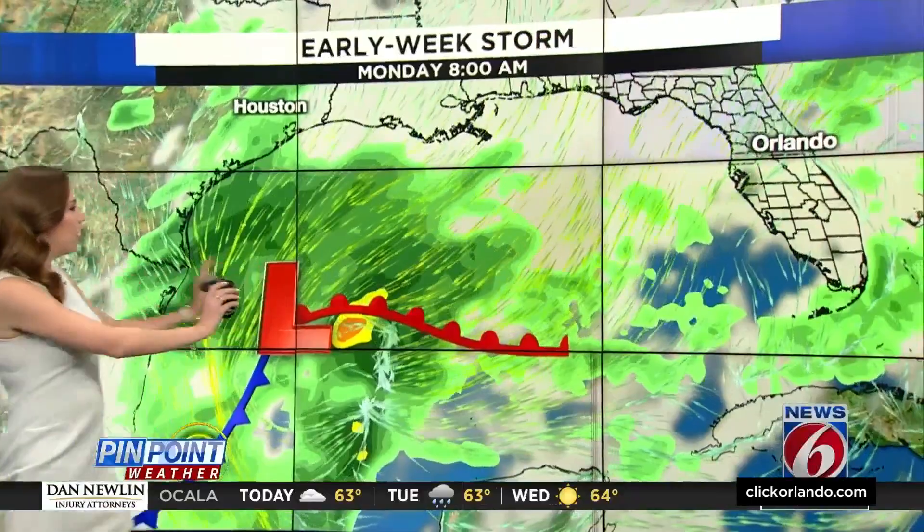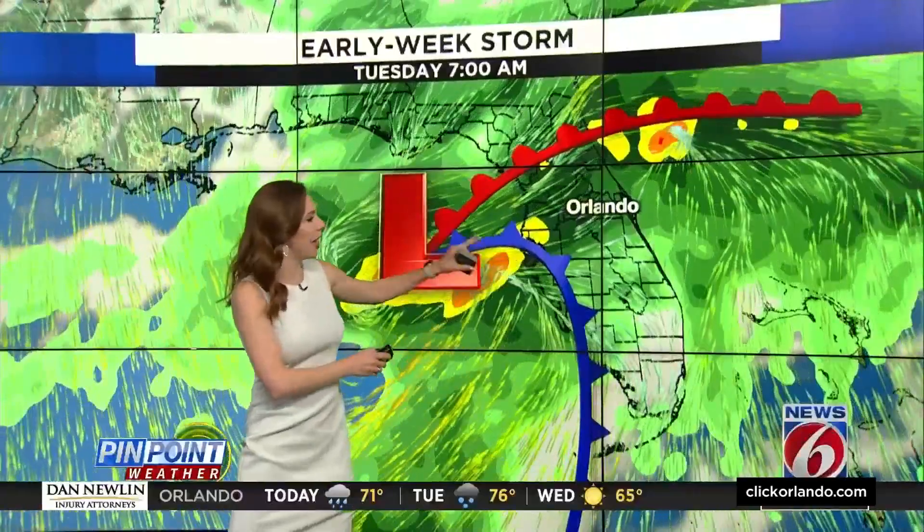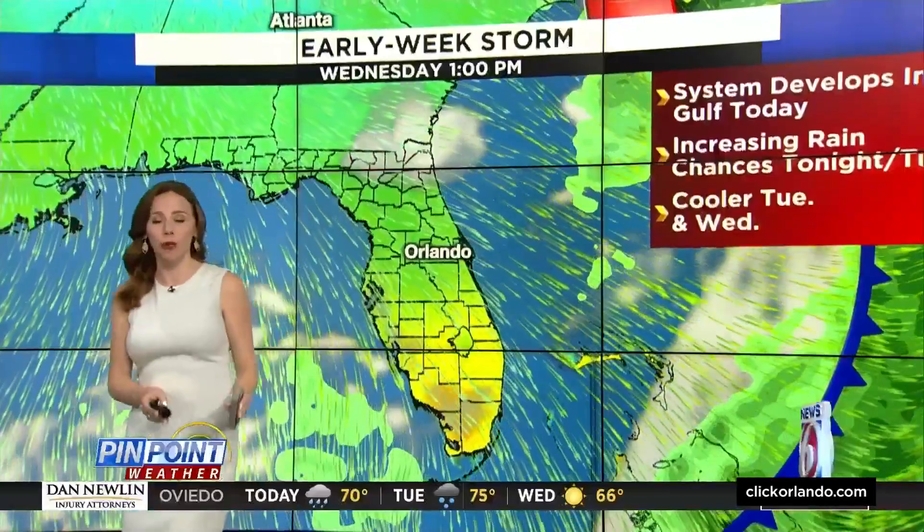This is one of the modeling — a wide view of what we can see as this low moves onshore. You can see some of the heavier rain staying to the north and west, but as it moves over central Florida, depending on where that low tracks, we will see either an increase or decrease in the severe weather threat.